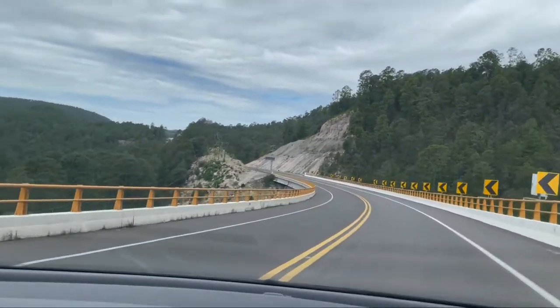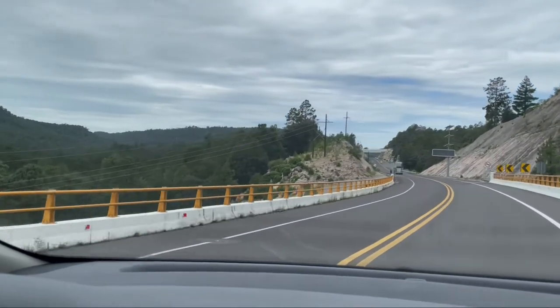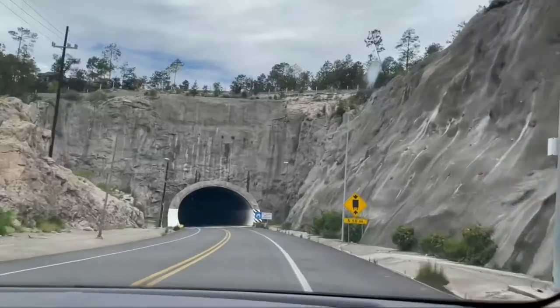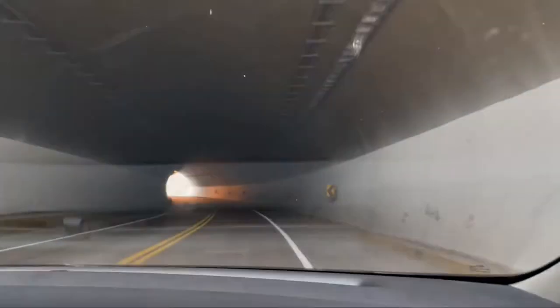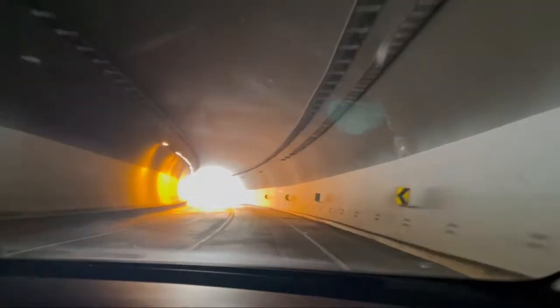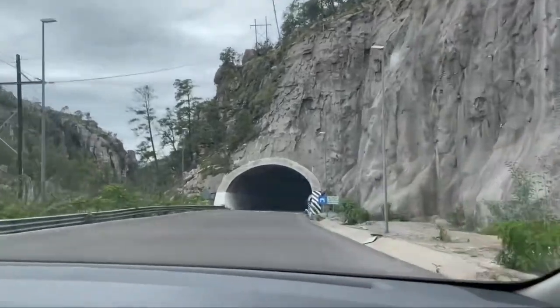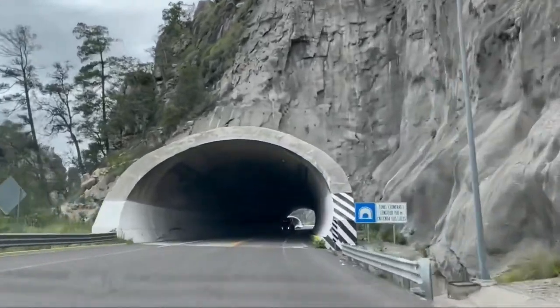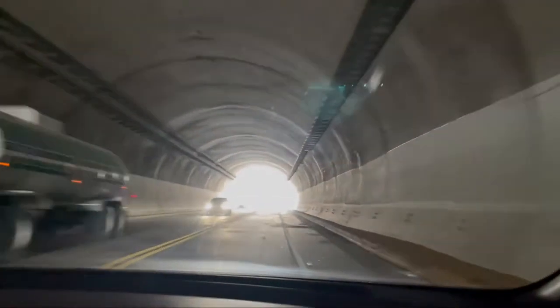Refueled and ready to go after our lunch break, we got back on the highway and encountered one of the first of literally hundreds of bridges we will be passing over, and through one of our first of many tunnels. Our curious minds got the better of us and we found out that the tunnels have a combined length of about 10 miles.